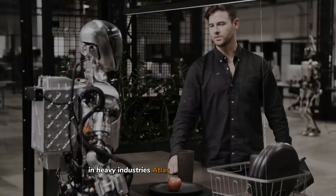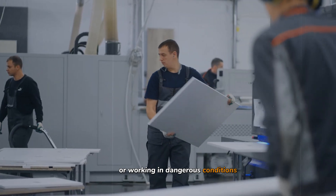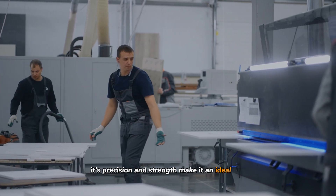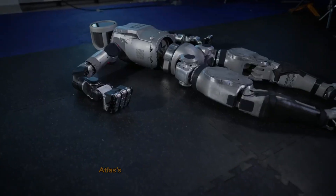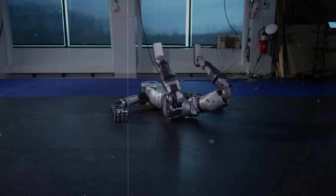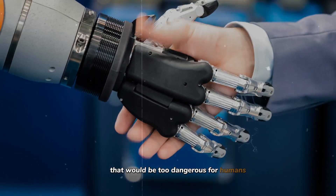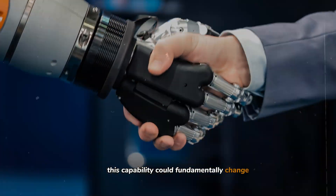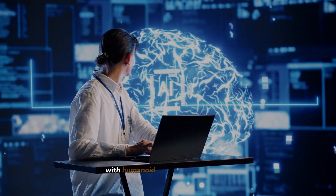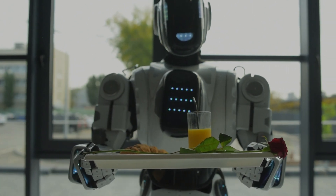In heavy industries, Atlas can perform hazardous tasks such as handling heavy machinery or working in dangerous conditions that might pose risks to human workers — its precision and strength make it an ideal candidate. In disaster response, Atlas's agility and durability could be life-saving: it could enter unstable buildings, navigate debris, and perform search and rescue missions that would be too dangerous for humans, fundamentally changing how we respond to emergencies. Healthcare could also see transformative changes, with humanoid robots assisting in surgeries or care scenarios where precision and reliability are paramount.